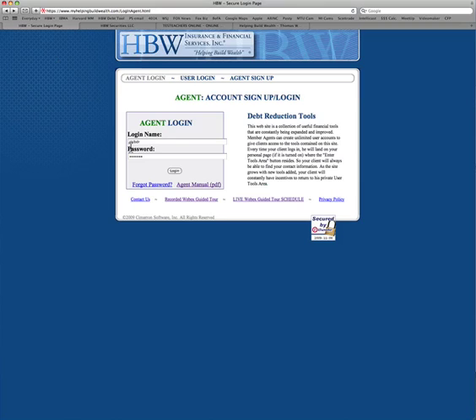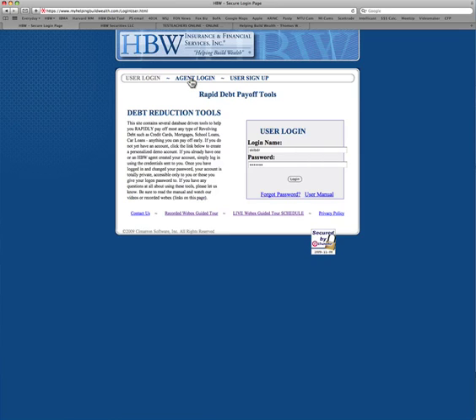Once you've done all of that — and by the way, I would bookmark this site — you can log in as an agent or log in as a user.